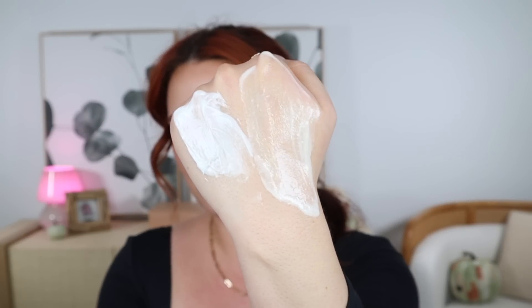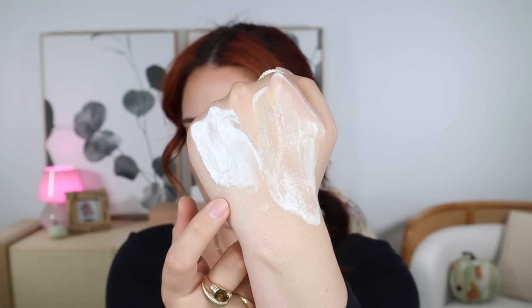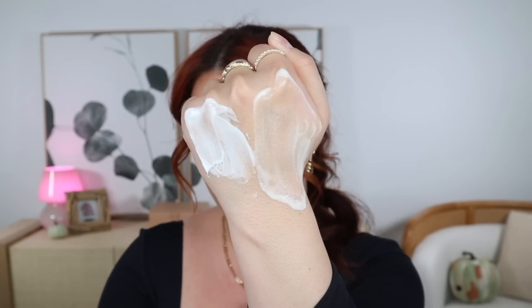Here are the two cream textures side by side — this is the Nécessaire one and this is Biotherm. That's it for body care.